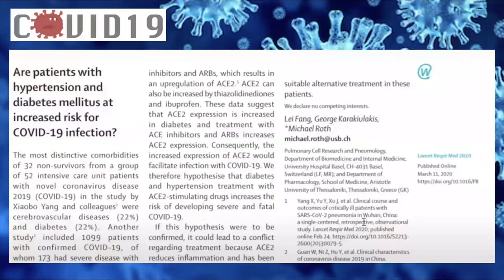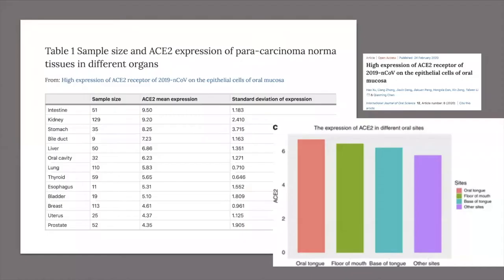Patients who are hypertensive and have diabetes are at high risk of COVID-19. Why? Because patients taking ACE2 inhibitors and ARBs — angiotensin receptor blockers — both increase the ACE2 receptors on the surface of the cell. So we have to be extra careful when we treat these patients.